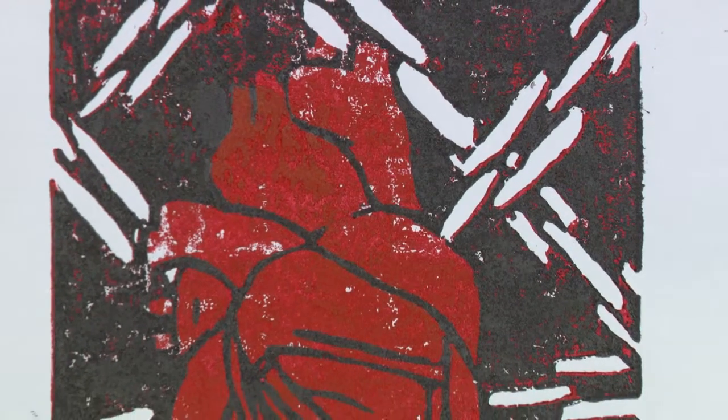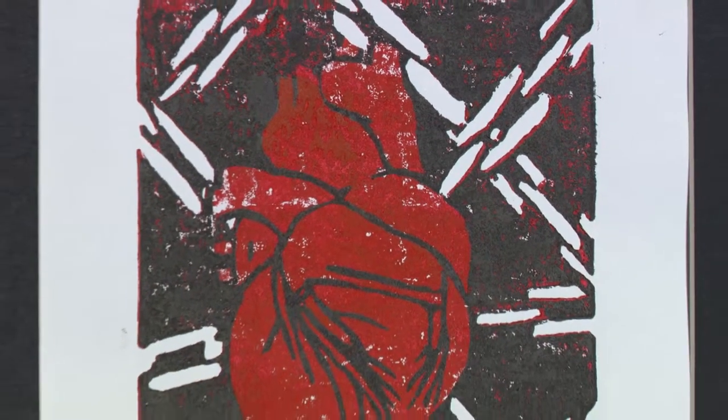One of them I called 'Cage' — it's a heart, like a realistic heart, and in the background there are chains. It's kind of symbolic for emotions, like when you're not able to express your emotions and you're more confined rather than being outspoken.